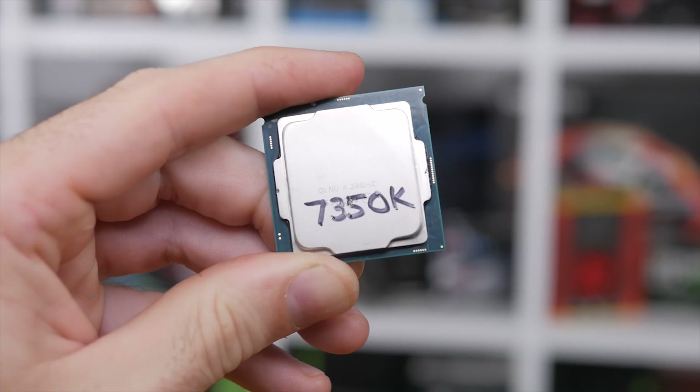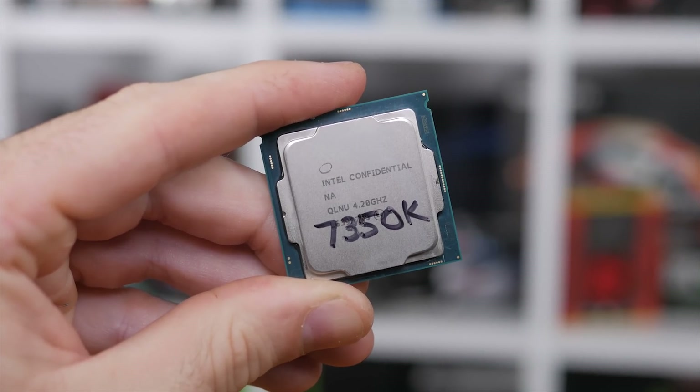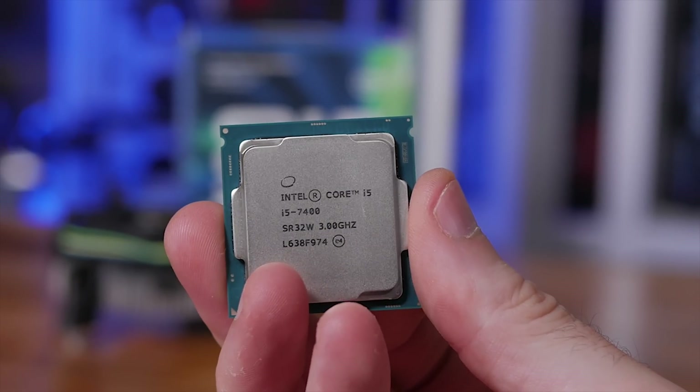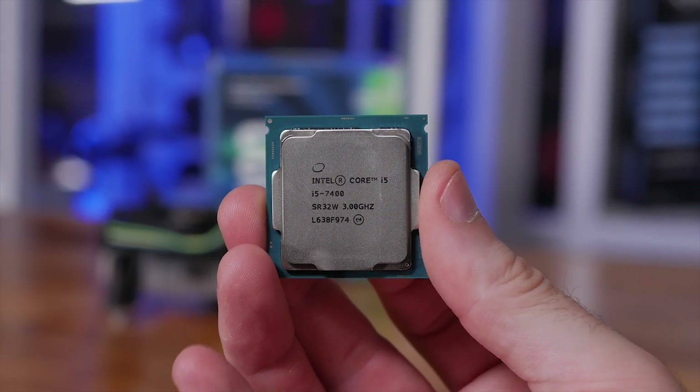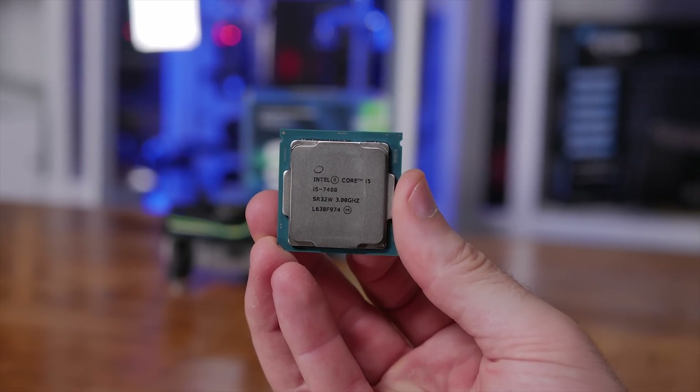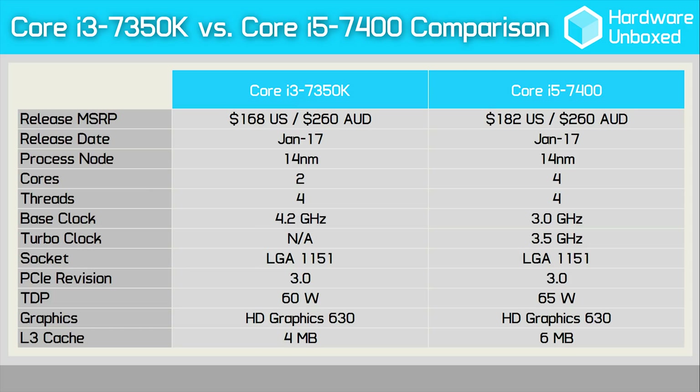At $180 US or $270 Aussie, the 7350K is a mighty expensive dual-core processor, and for just $20 US more you can land the quad-core Core i5 7400 — meanwhile both confusingly cost the same amount down under. This has quite a few of you asking: should you buy the Core i3 7350K or the Core i5 7400 since they both cost about the same amount?